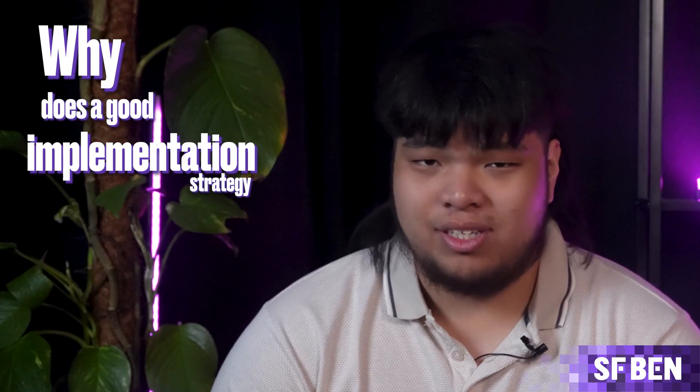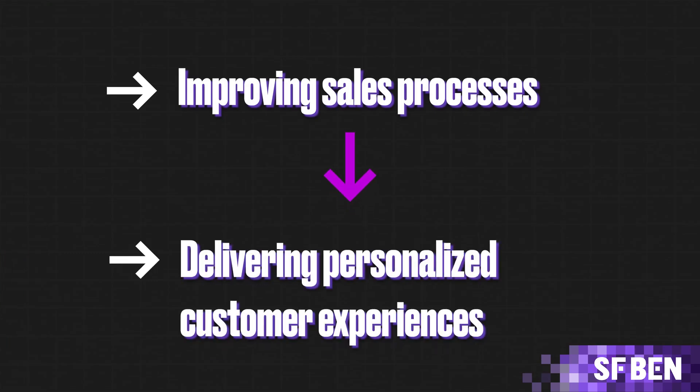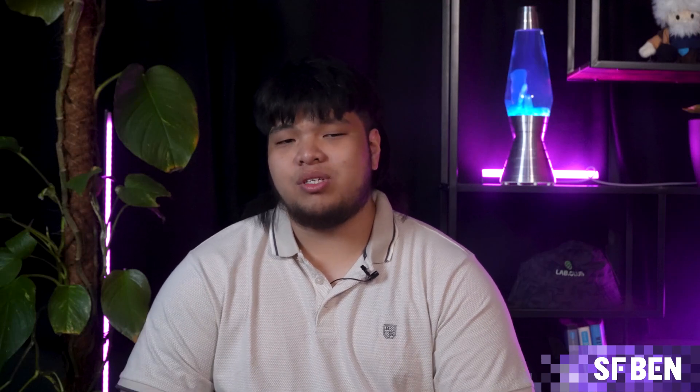So why does a good implementation strategy matter? Well, Salesforce is a powerful tool, but its true potential is unlocked only when it's implemented correctly. A well-executed implementation can transform your business operations, from improving sales processes to delivering personalized customer experiences. On the other hand, a poorly planned rollout can lead to wasted resources, low user adoption, and unmet business goals — especially after promising stakeholders results and forking out money for the tool. Throughout this process, you'll want to keep stakeholders in the know, so you don't end up running into issues like misalignment when you're nearing completion.